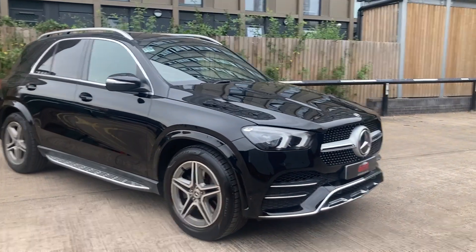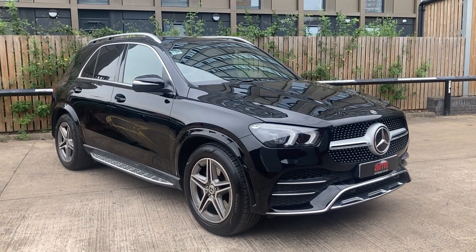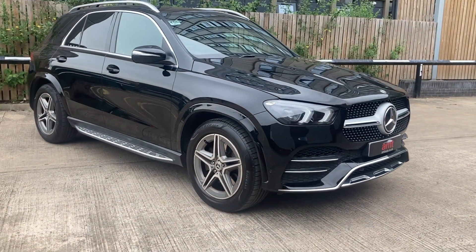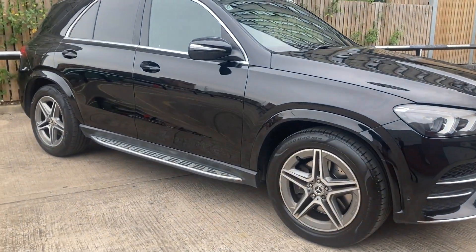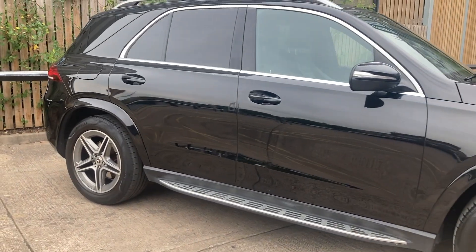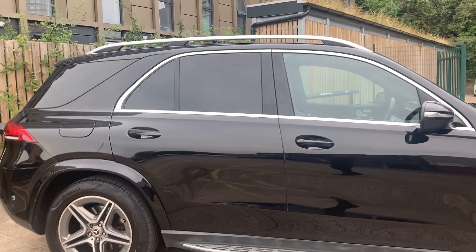From the exterior, some of the specification includes front sensors, rear sensors, and also a rear parking camera. You'll also see the 20-inch AMG alloy wheels and the chrome side steps with the rubber inserts. We also have a power tailgate, and you'll notice the privacy glass from the B-pillar backwards.